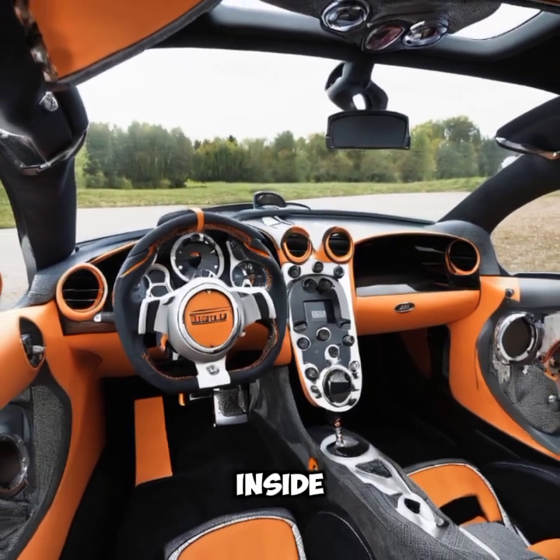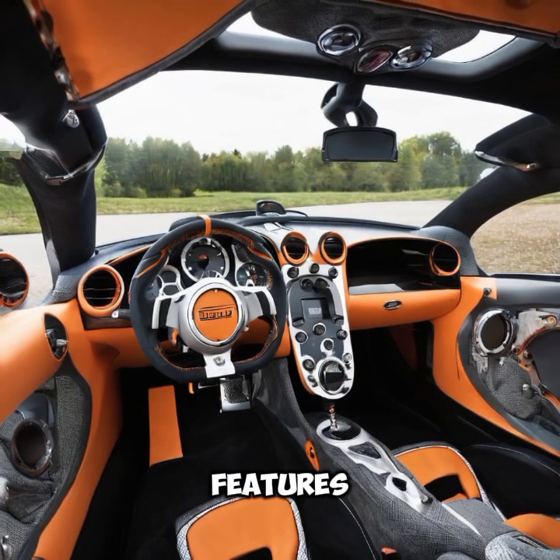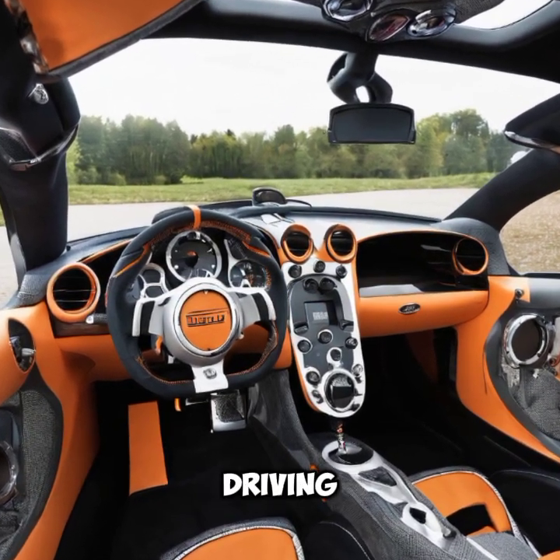Step inside and you're greeted by unparalleled luxury. The interior features premium leather, Alcantara, and carbon fiber accents, combined with state-of-the-art technology for an immersive driving experience.